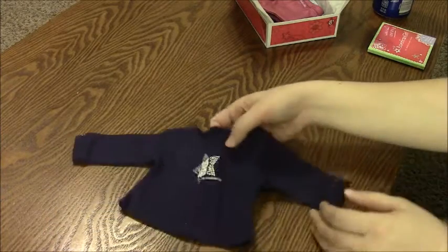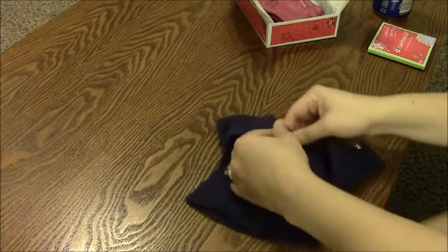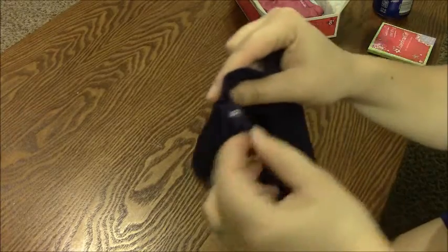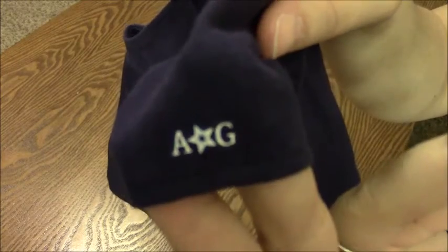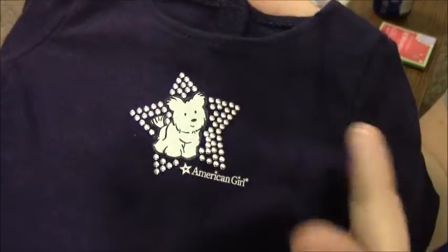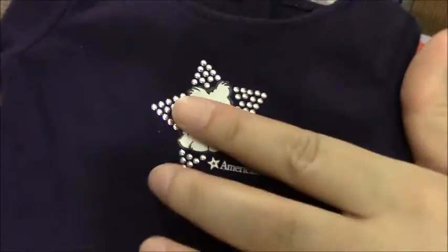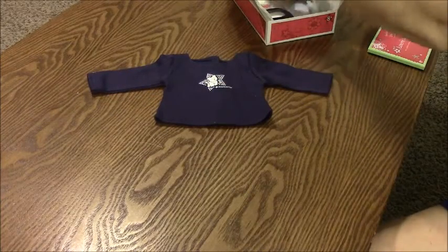This set comes with a shirt — it's a navy long sleeve shirt with velcro on the back, the old style velcro. It says AG on the sleeve, and the front decal is of Coconut with these little metallic-y dots, like studs or faux studs, that give a nice touch to the shirt to make it kind of sparkly and catch the light. It says American Girl.